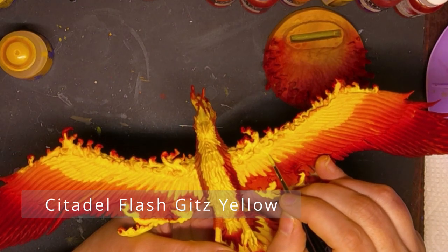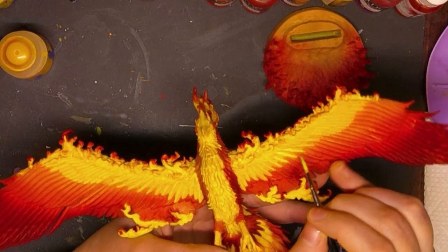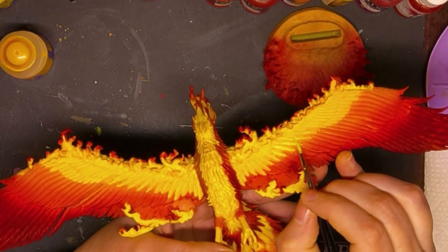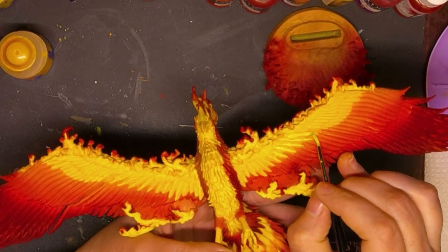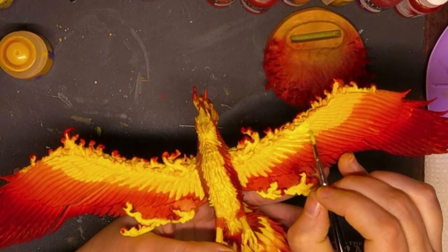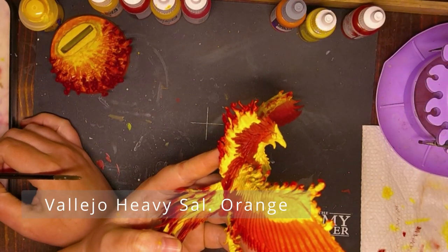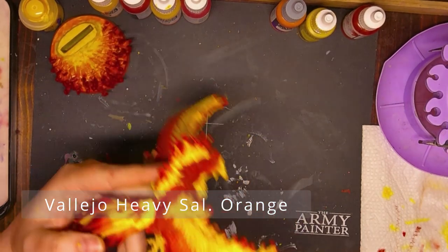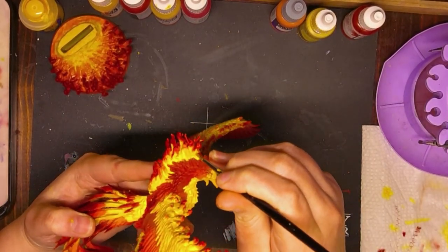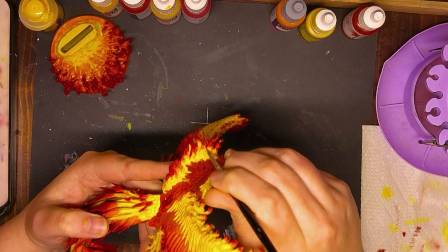Let's talk about phoenixes before I turn this into a full rant. Phoenixes have a disputed origin. They're said to originate from Egyptian mythology as described by the Greek historian Herodotus, but it is much more closely tied to Greek mythology.